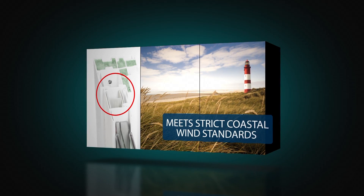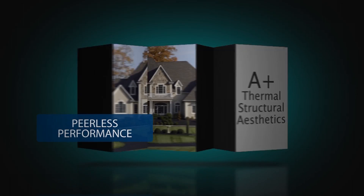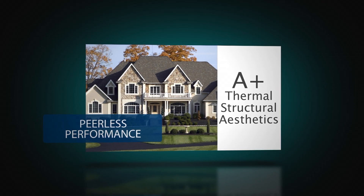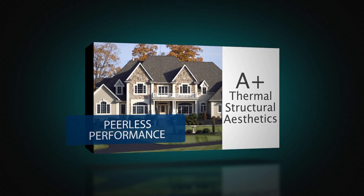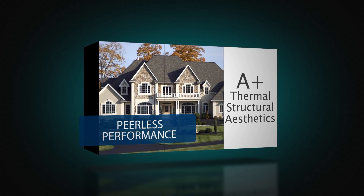More than enough for even strict coastal wind zone areas. Additional performance achievements include incredibly low air leakage marks on the double hung and a DP50 rating on the two-light slider model.